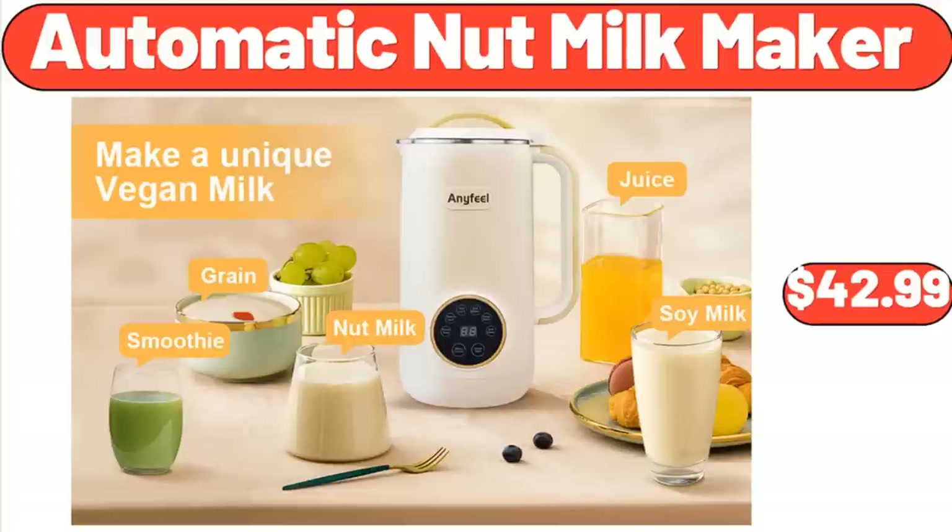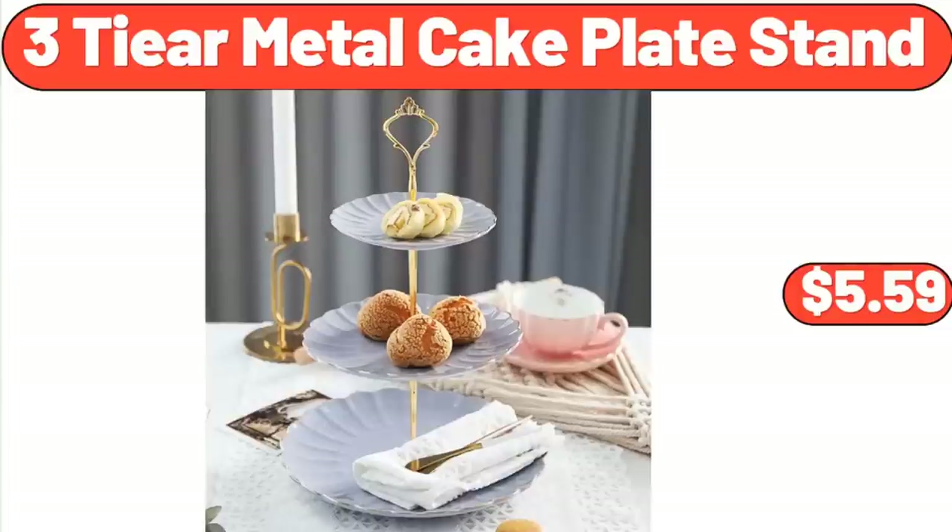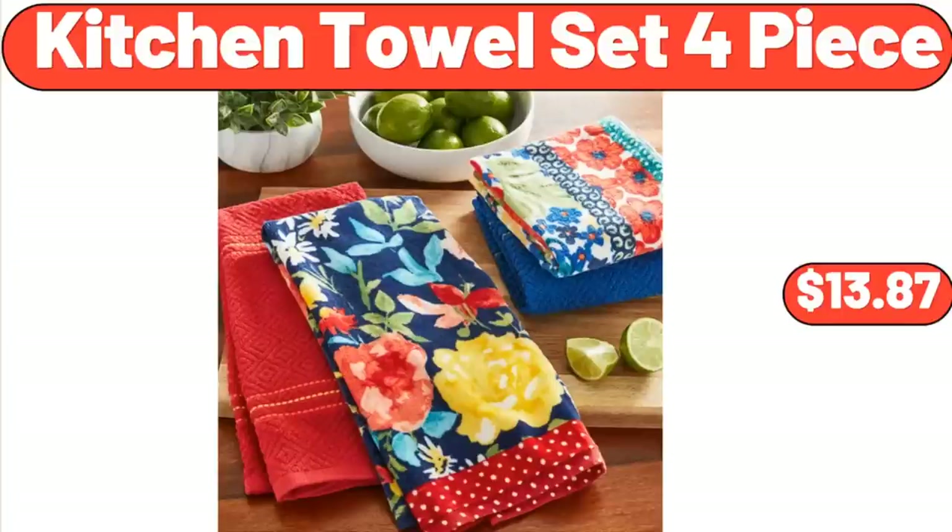Automatic Nut Milk Maker, $42.99. 3-Tier Metal Cake Plate Stand, $5.59. Kitchen Towel Set 4-Piece, $13.87.